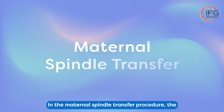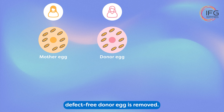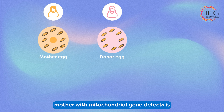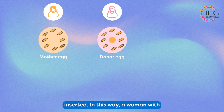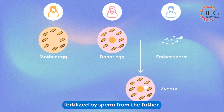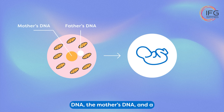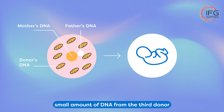In the maternal spindle transfer procedure, the genetic information from a mitochondrial defect-free donor egg is removed. Then, the genetic information from a mother with mitochondrial gene defects is inserted. In this way, a woman with harmful genes in her mitochondrial cells is able to place her genetic information into an egg that is free of the defective genes. This egg is then fertilized by sperm from the father. The resulting embryo contains the father's DNA, the mother's DNA, and a small amount of DNA from the third donor inside the mitochondria of the cell.